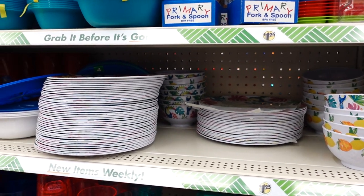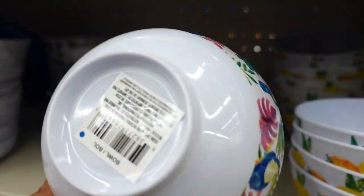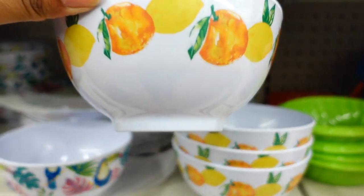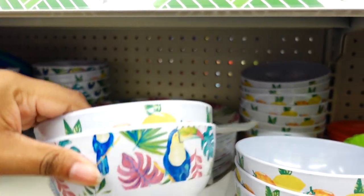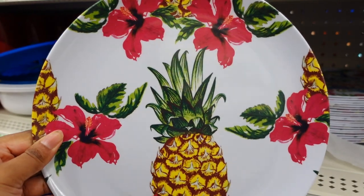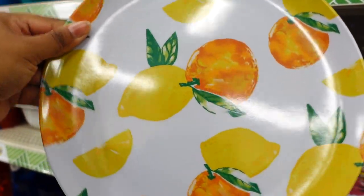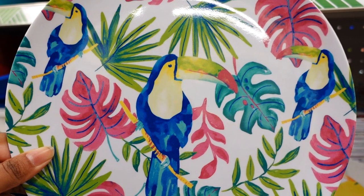Dollar Tree is putting out their summer dishes right now — three different kinds of plates and two different kinds of bowls. Starting with the bowls — I remember these from last year, they normally come out during the summertime. I only see two kinds — I like this one with lemons and oranges, real cute. They also have plates — they come in a set with plates, bowls, and drinkware. This is the pineapple set, the peach and orange — I just love that — and the cockatoo design.